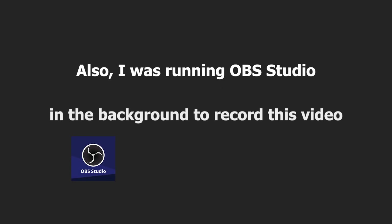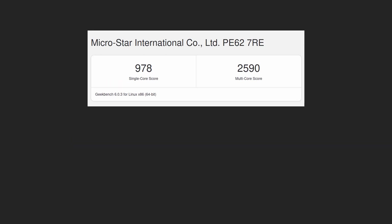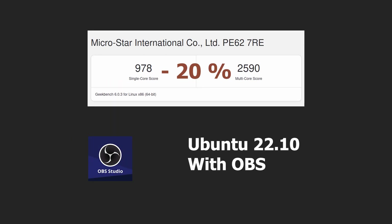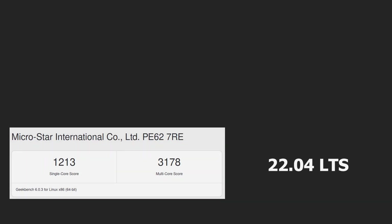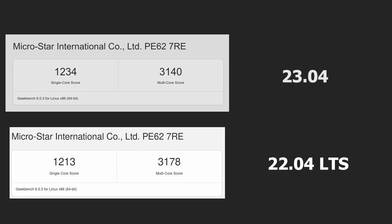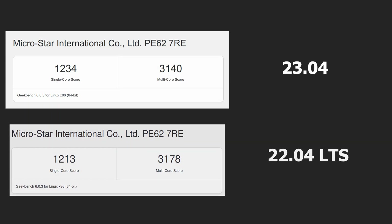I was also running OBS Studio in the background to record. The Geekbench results of Ubuntu 22.10 took almost a 20% performance hit compared to its counterparts. Ubuntu LTS 22.04 scored 1213 in single-core and 3178 in multi-core, while Ubuntu 23.04 scored 1213 in single-core and 3140 in multi-core.